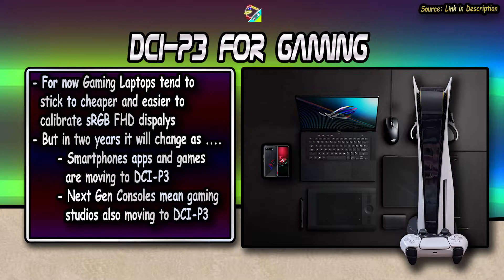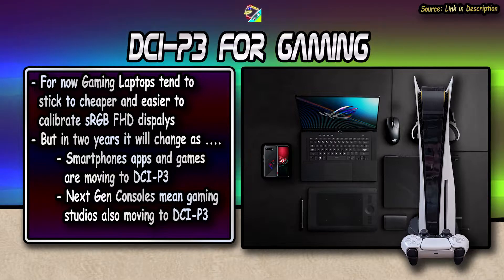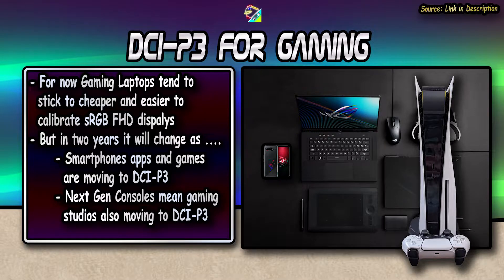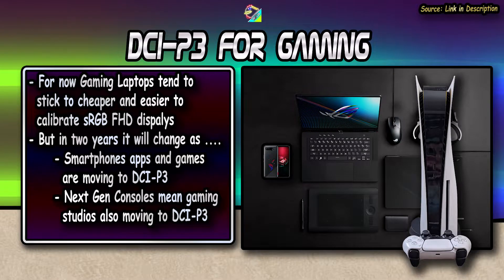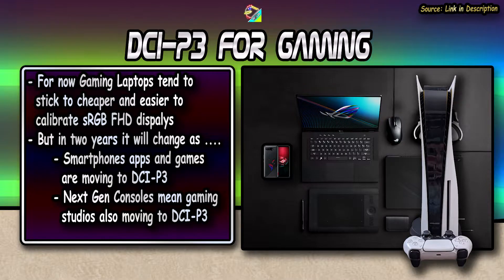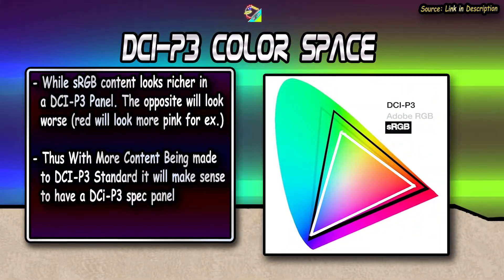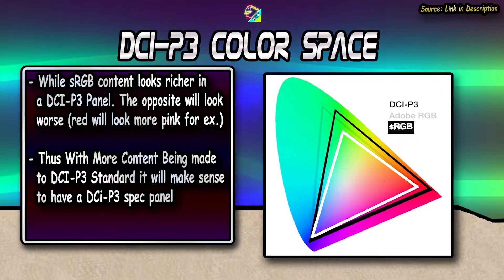This is probably the second last year in which that will be the case, as the industry is moving away from sRGB to DCI-P3. First, most smartphones are starting to support DCI-P3 color space, and thus more apps are being built to it, especially games. Secondly, next-gen console games are also being built for HDR, and some studios have started using DCI-P3 color space, as it's a much better option for HDR compatibility. With more content and apps being made to DCI-P3 standard, it will be a really good idea if your next laptop, monitor, or TV has at least a 90% DCI-P3 spec panel — that's going to be the standard in about 2 years.